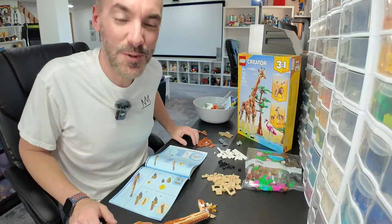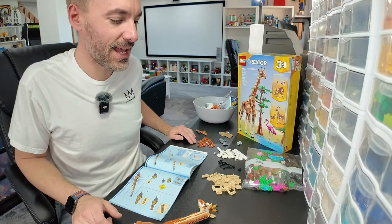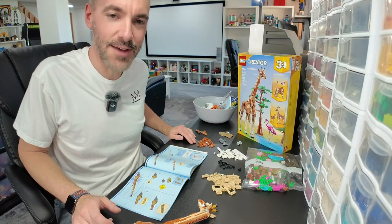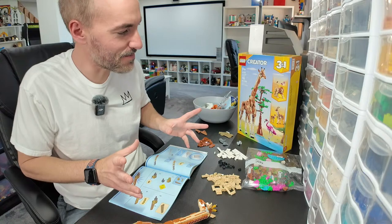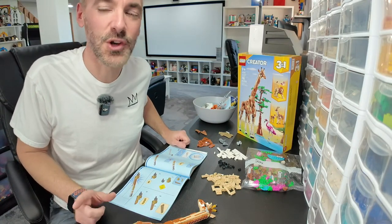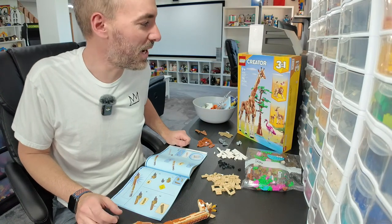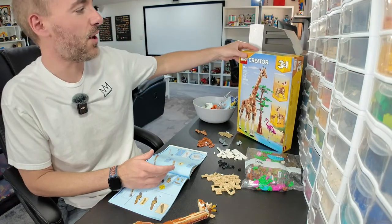We should be live — welcome everyone to today's live stream! I'm working on a LEGO Creator set that I've already determined, even before I finished it, which we're going to do today, that it's the best Creator set of 2024 so far. That being said, it's April so we have a ways to go, but this is the Wild Safari Animal set.